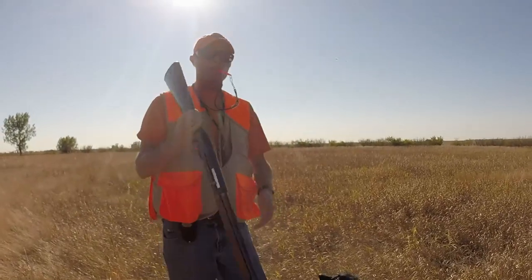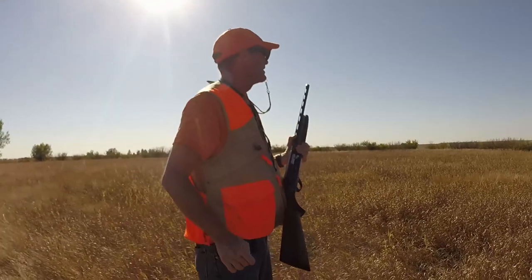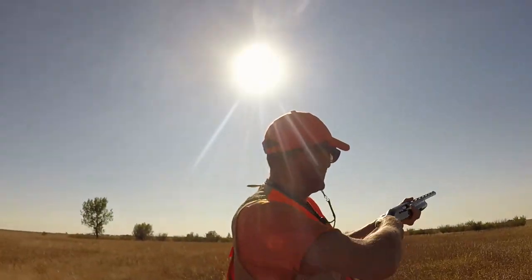I can't believe I didn't get another one. They're just on the other side of the shelter belt. One went that way, a bunch went that way.